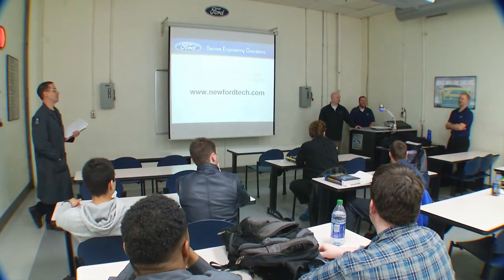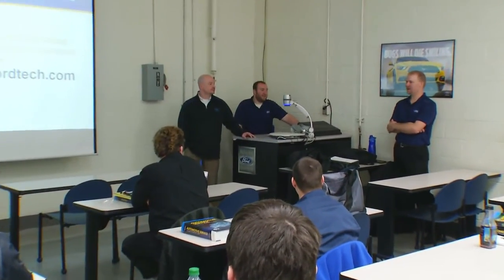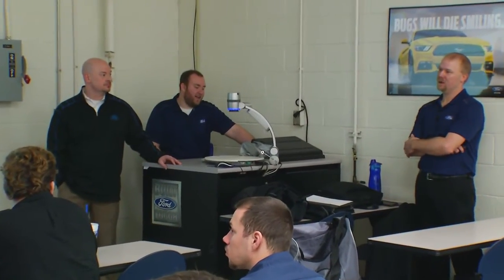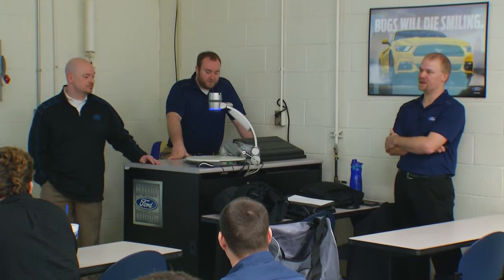The ones that we receive, actually, when we're involved, probably 40%, I'd say. Loss of communication with this module, multiple communication codes, and various other things.